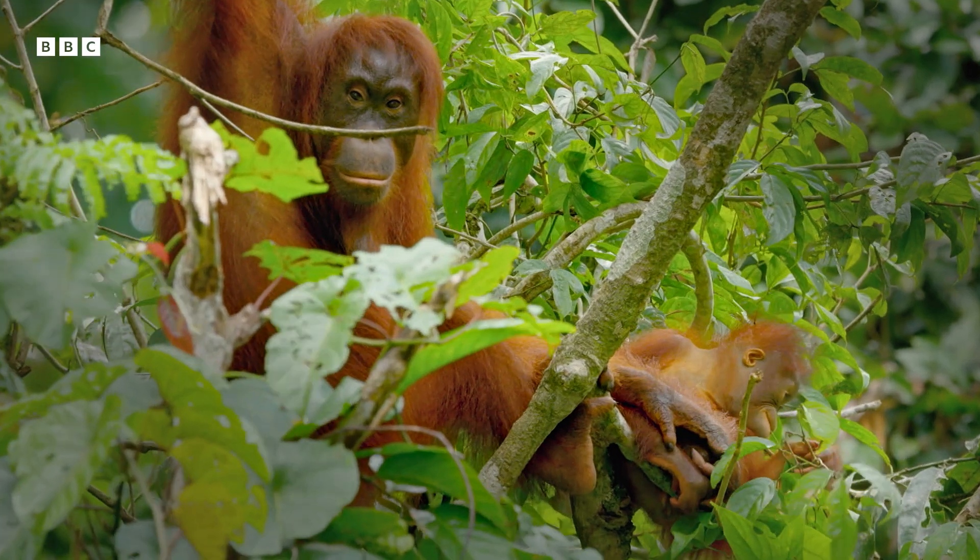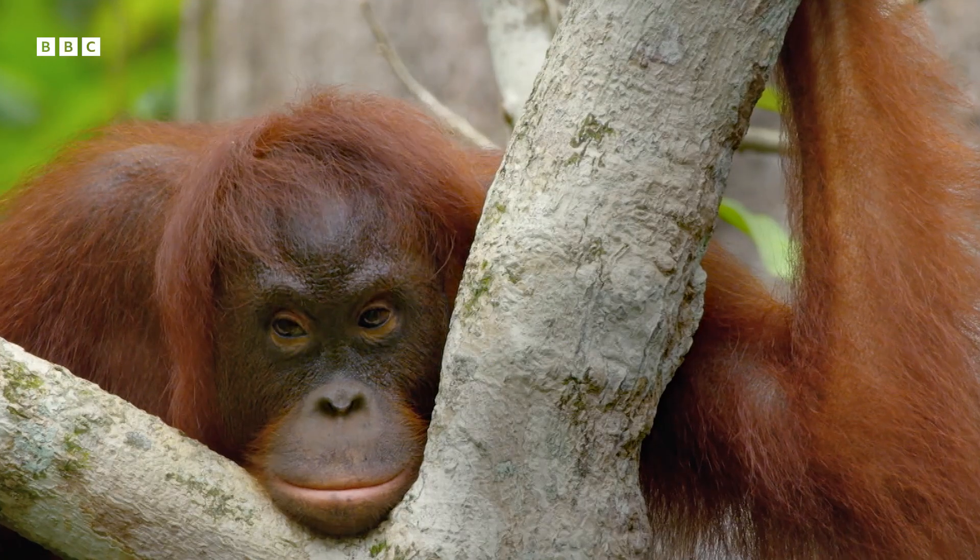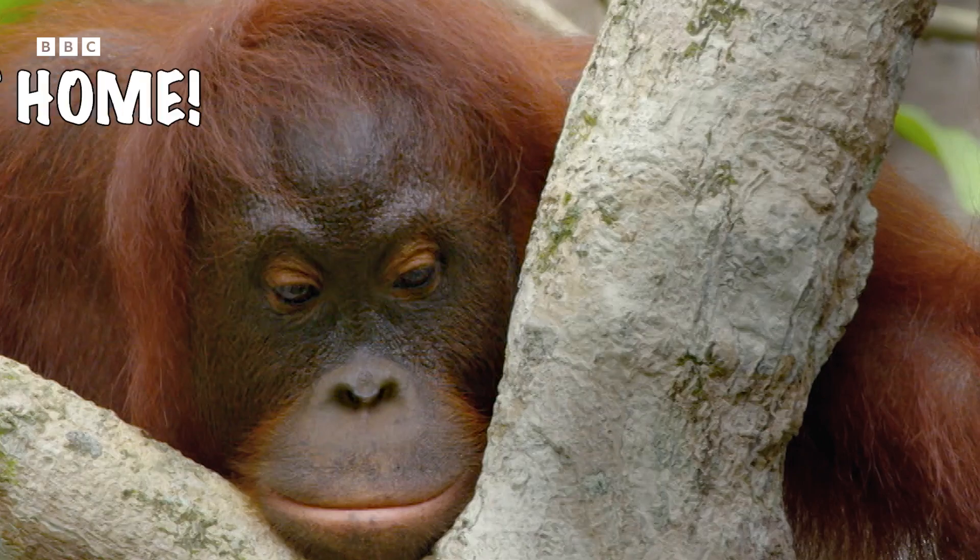It is thought that eating rocks and soil helps them get minerals that might be missing from their diet and helps them with upset tummies. Don't try this at home!